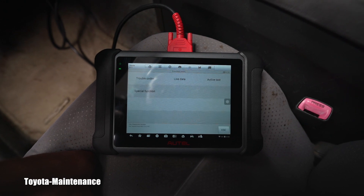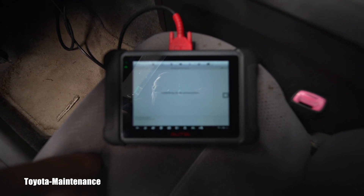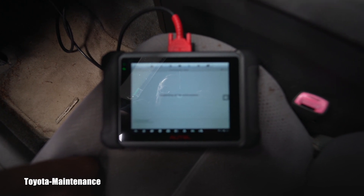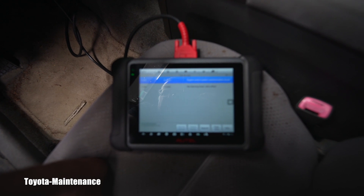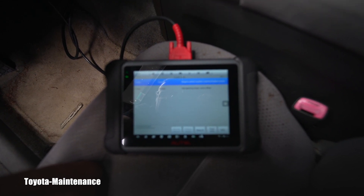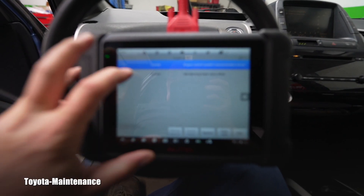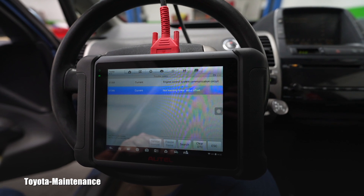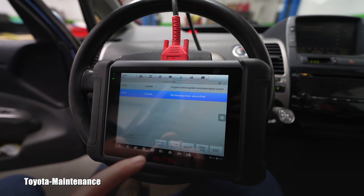I always like to show you live so you have an idea how long these scans take. When we scan just for engine codes we use a simpler scanner because it's way faster. The voltage is still over 12 volts at 12.18, so that's fine. We can see C1203 current — engine control system communication circuit — but the important one is C1345 current: not learning linear valve offset. That's our problem, and because it's current there's no way to simply erase it.